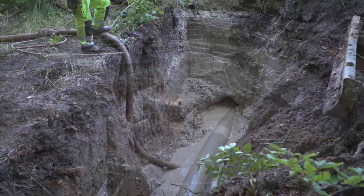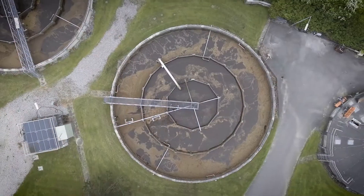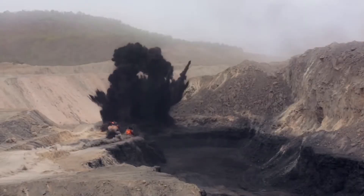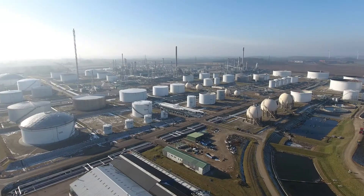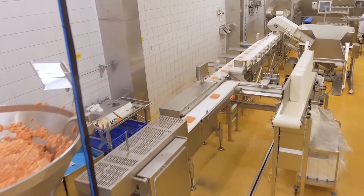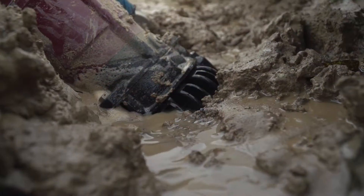All around the world, materials need to be transported from one place to another. Sewage water from our cities, slurry from mineral extraction processes, gases at oil production facilities, residues, explosive dust and gases from food and beverage productions, and liquids onboard ships on our oceans. For this, pumps are used.